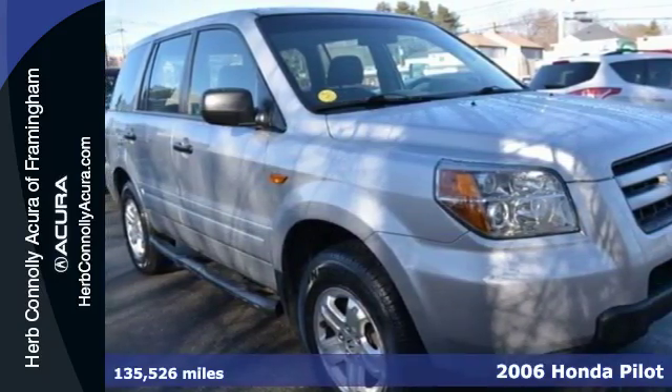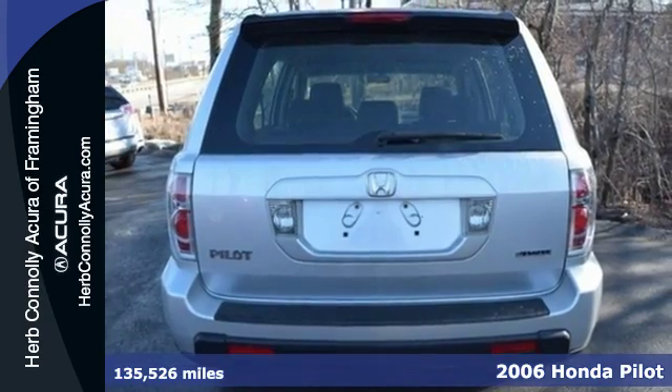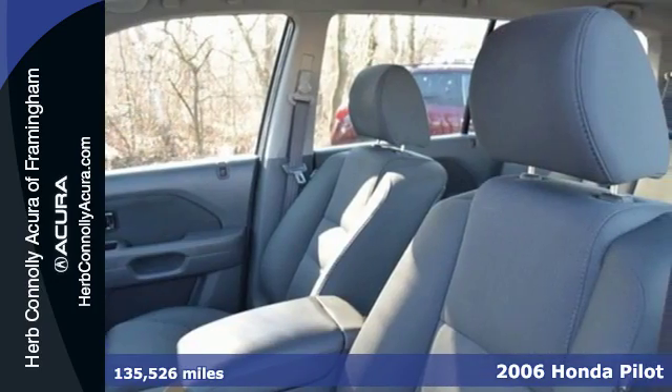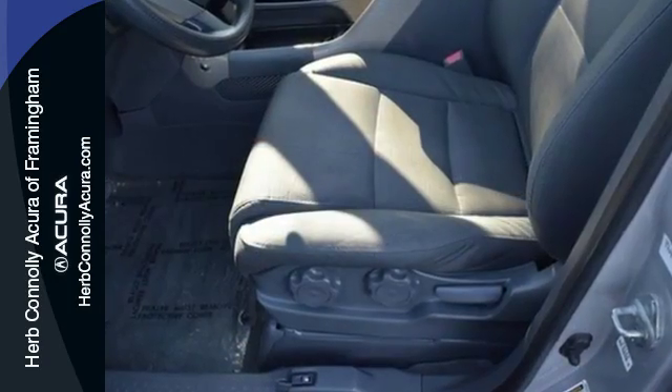Equal parts rugged, durable truck and comfortable, well-appointed car, it's a 2006 Honda Pilot. You need room for eight passengers and the power of a V6 engine. This Pilot gives you that and more.